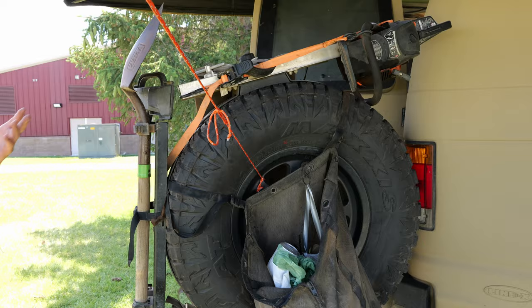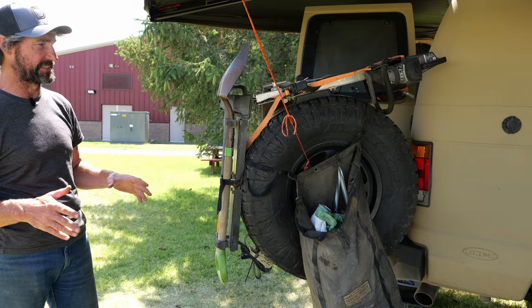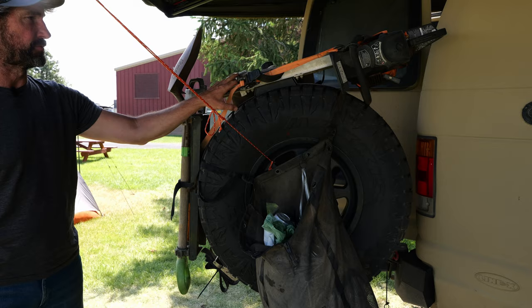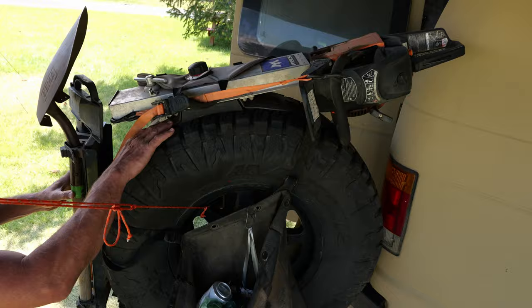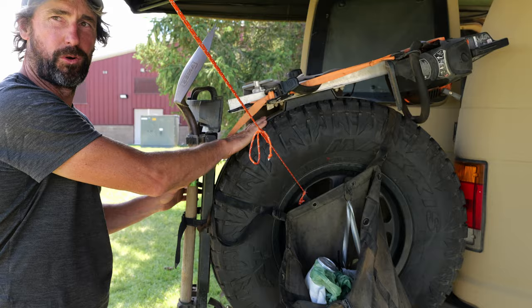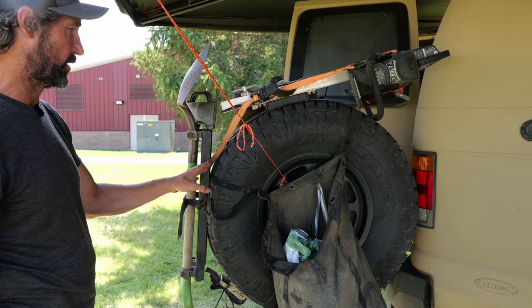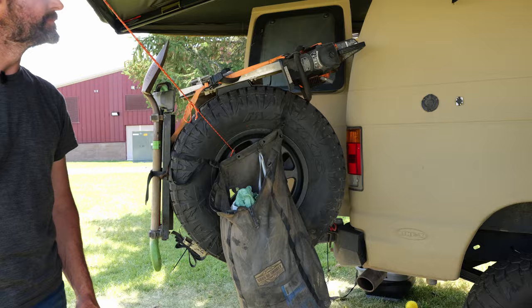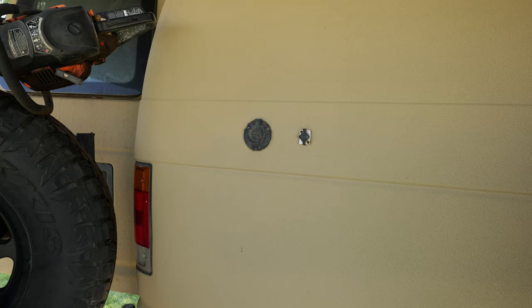The rear swing-out bumper is very temporary—I broke the original and just rigged things up for now. I've got a custom shovel and axe holder that I designed and had made by Oshcut in Utah. There's a chainsaw holder I found online through the Trail Recon store—shout out to Brad for that. And then I've got a Sons of Smoky nonprofit trail bag; I try to support them because they help clean up BLM land.